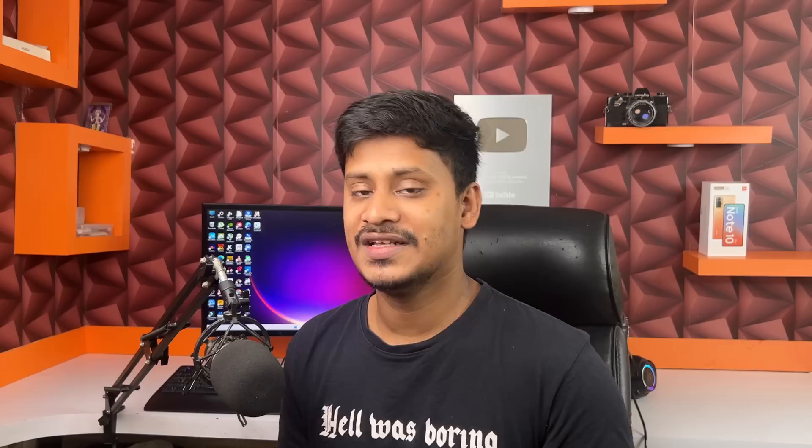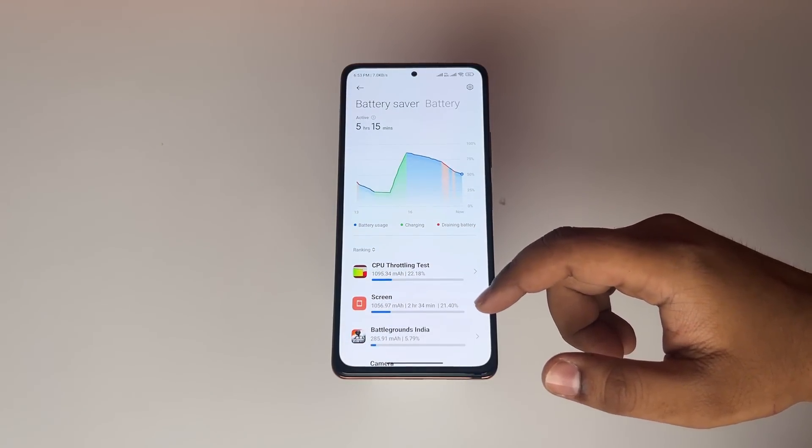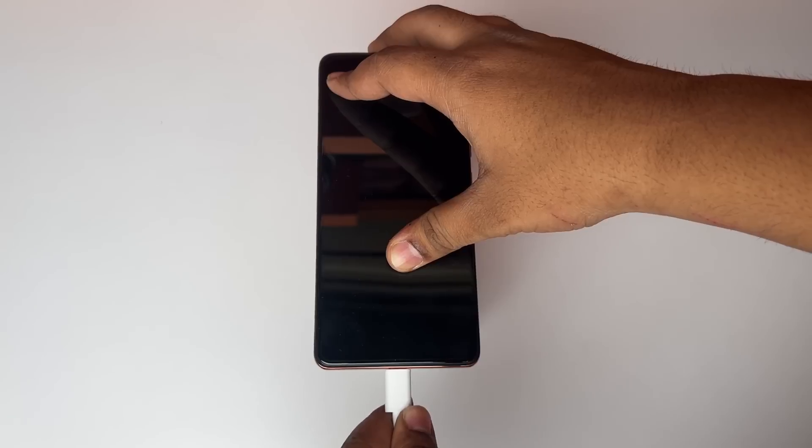This phone has a 5020mAh battery paired with a 33W fast charger in the box — it's a very good combination. Xiaomi's battery optimization is very good; I can tell you this from personal experience having used it myself.